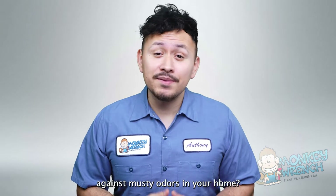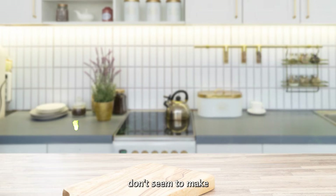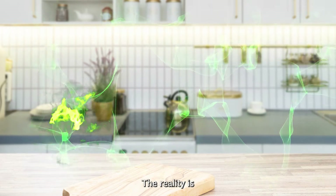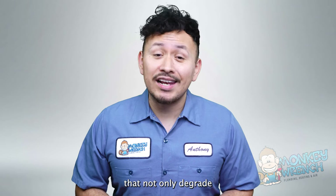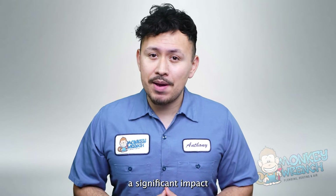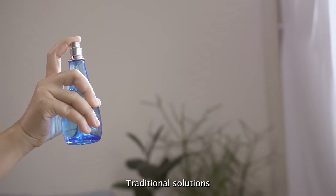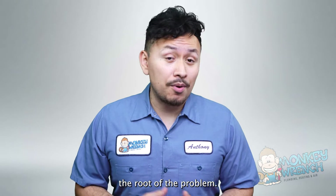Are you tired of constantly battling against musty odors in your home, only to find that typical air fresheners don't seem to make a lasting difference? The reality is our homes are often filled with invisible airborne compounds that not only degrade our living environment, but can also have a significant impact on our health. Traditional solutions might mask these issues temporarily, but they don't address the root of the problem.